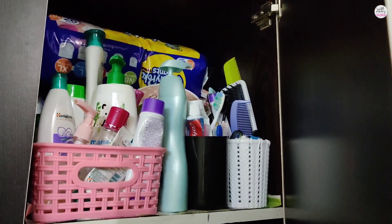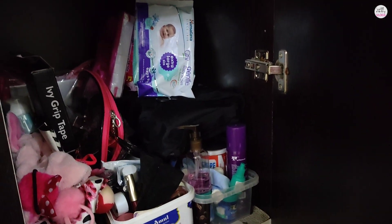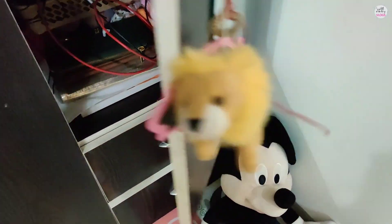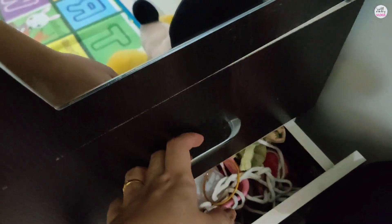In this dresser, we have put a lot of stuff for Annika — toiletries, diapers, and accessories. We have also put our own accessories here because we have shifted and we have guests in this room. There is also a bag below for Annika and our wallets. In the drawers, there are some toiletries, food, and emergency stuff.